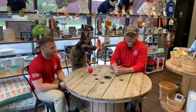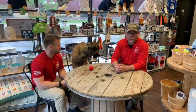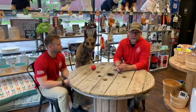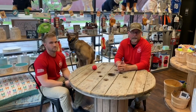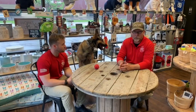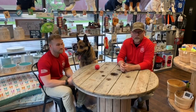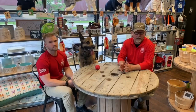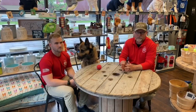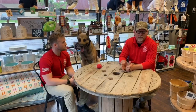Hey guys, welcome back to the Purpose Driven Dog. Thanks for joining Zach Riker and I for this week's episode. Today we're going to be talking about stay and imprinting the down. We're going to use three different types of dogs: a very low drive laid-back poodle, a very energetic puppy new to training, and a high drive well-trained Dutch Shepherd named Jenga.